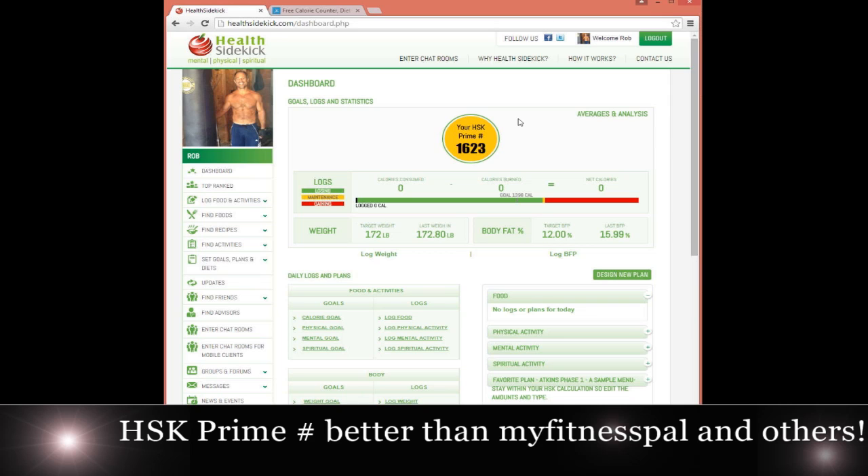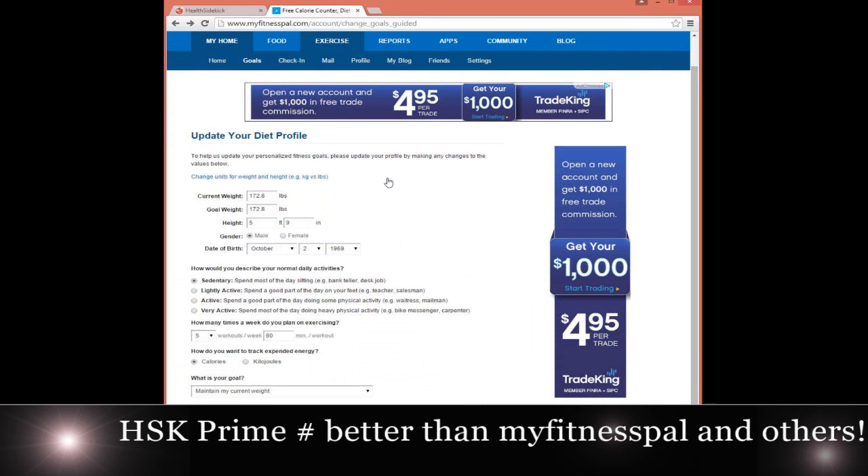Not to pick on MyFitnessPal, but since they're one of the largest sites out there — the reason I say I'm not going to pick on them is they use the exact same equation every other site uses. The most popular are the Mifflin or the Harris-Benedict with or without TDEE to calculate how many calories you can eat to lose weight. Everybody uses basically the same thing — you can get this number anywhere; it's not a proprietary algorithm.